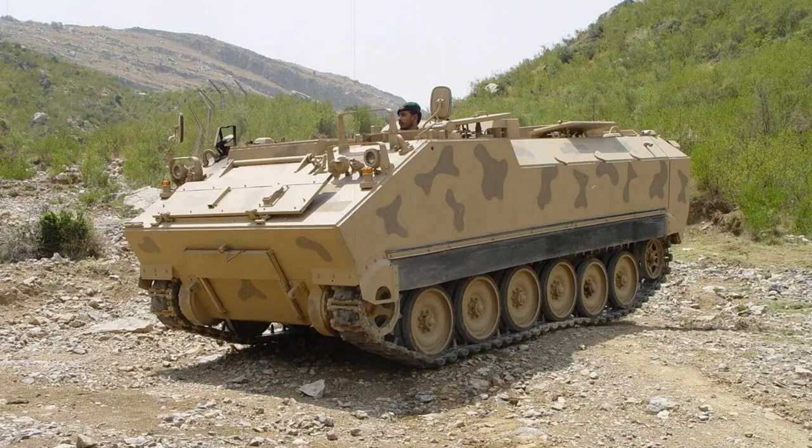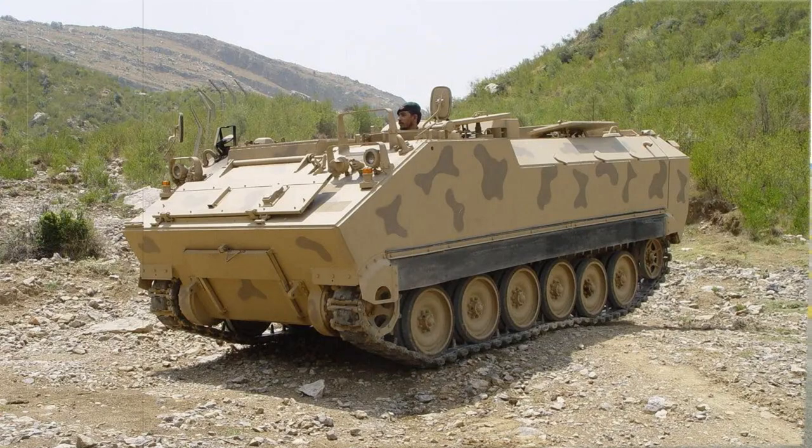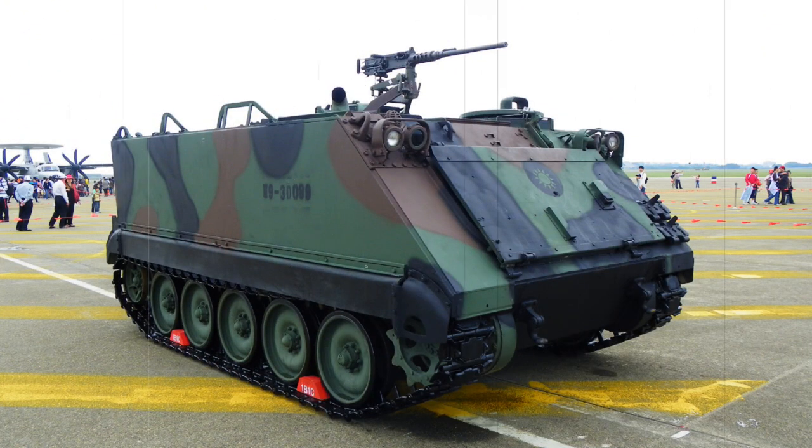Its production model counterpart then became the M113, standardized in the U.S. Army inventory in 1959, replacing the stock of FMC M59 APCs then in service. Production began in 1960 from FMC's San Jose facility, and these early batch forms showcased a gasoline-fueled engine.